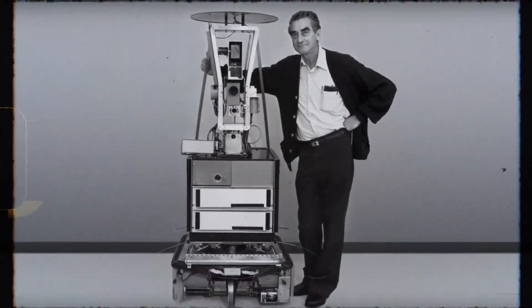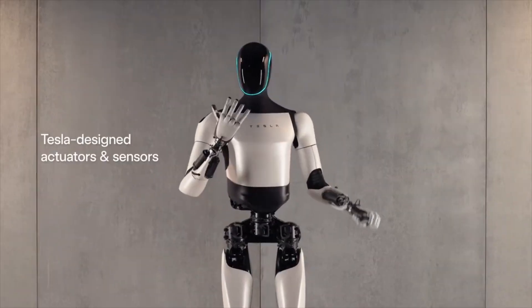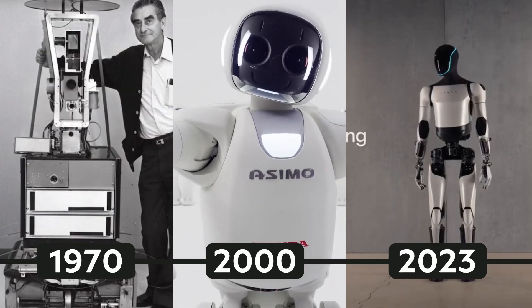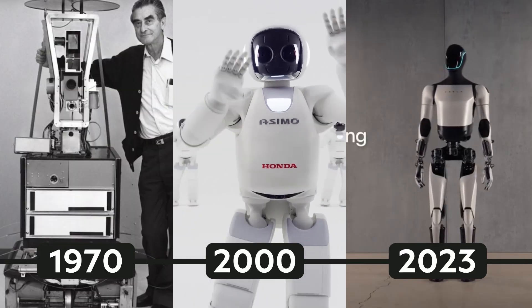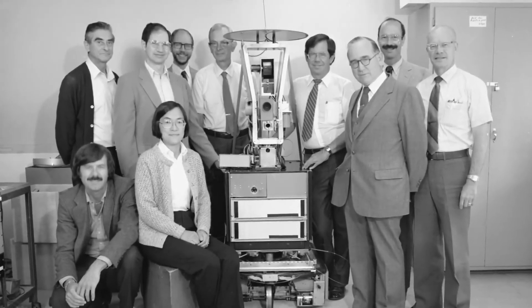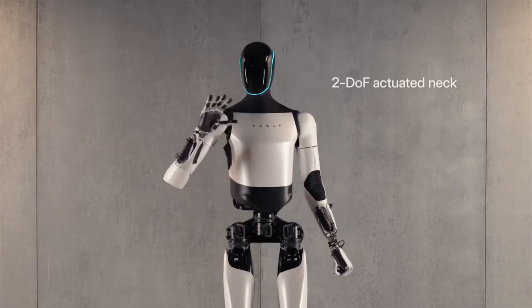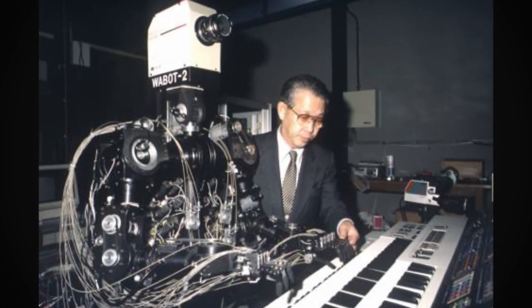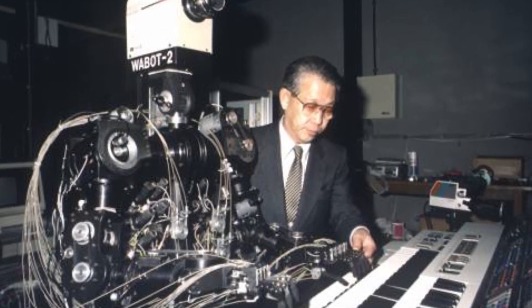From the clunky metal pioneers of the past to the sleek humanoids of today, AI robots have come a long way, and each decade has brought us robots that were nothing short of shocking in their capabilities. How did we go from having robots that look like a sophisticated printer on wheels to this? Let's dive into the evolution of AI robots and explore the most shocking ones that stunned the world at their time.